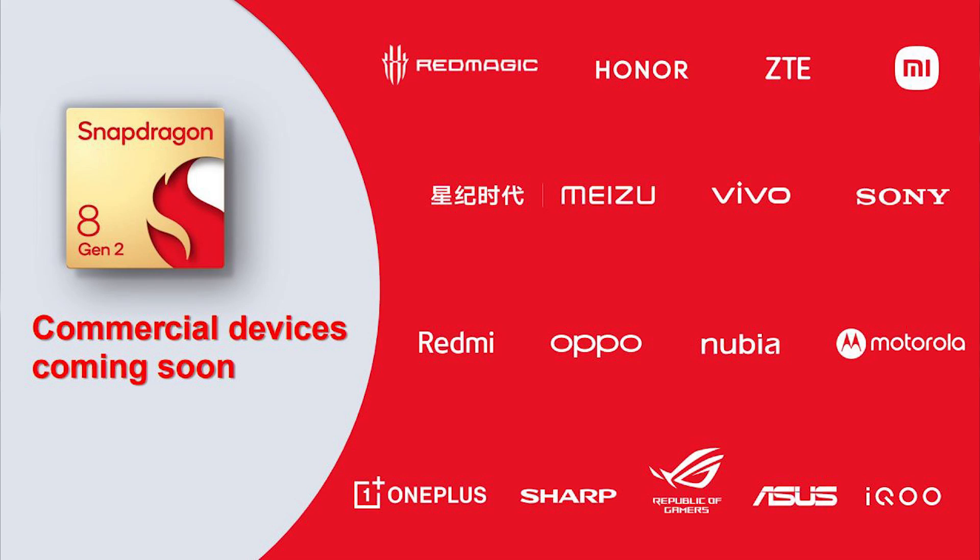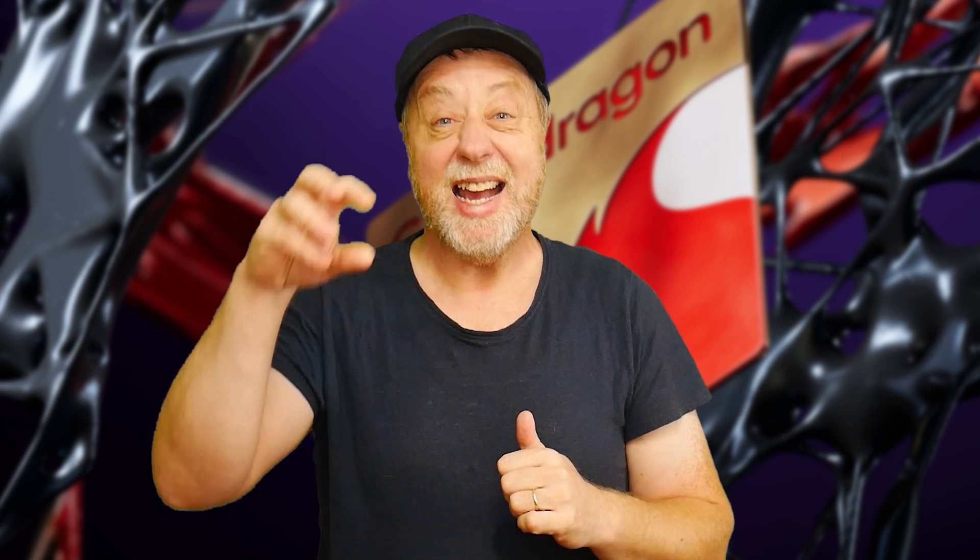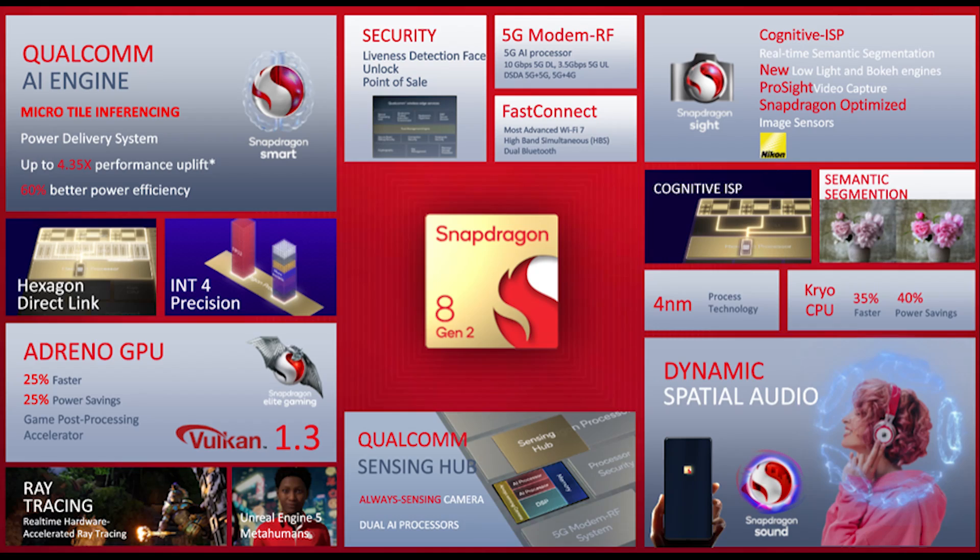Who's going to be using this new Snapdragon? All major OEMs, including Asus, Sony, Xiaomi, Oppo, Motorola, and many more. Some devices will be launched towards the end of this year, with the majority arriving in early 2023 and through the rest of the year. Will you be buying a smartphone with a Qualcomm Snapdragon 8 Gen 2 processor? Let us know in the comments below.